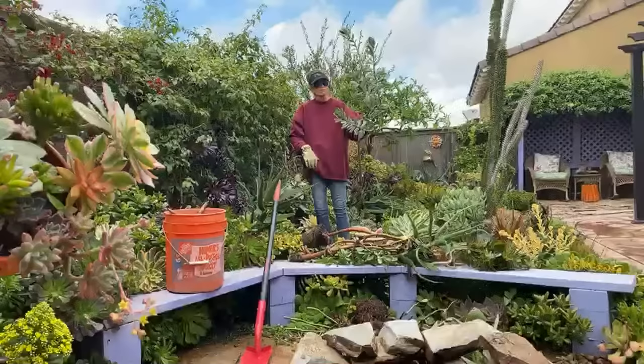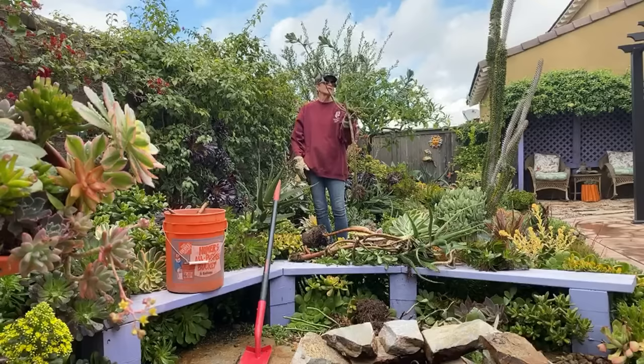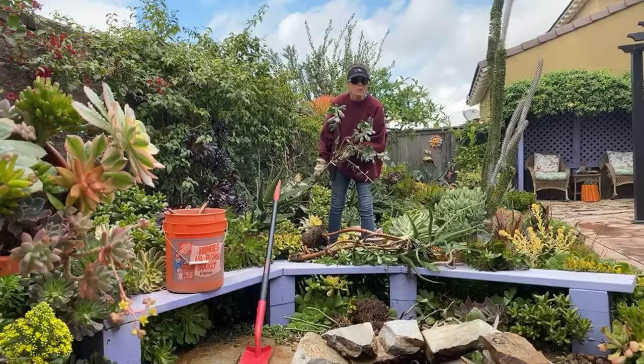Here's a senecio orange puffs I stuck in as a cutting — doesn't look the greatest. My idea was to get some height going. I failed, but hey — you don't learn anything when you're getting it right. Embrace failure.